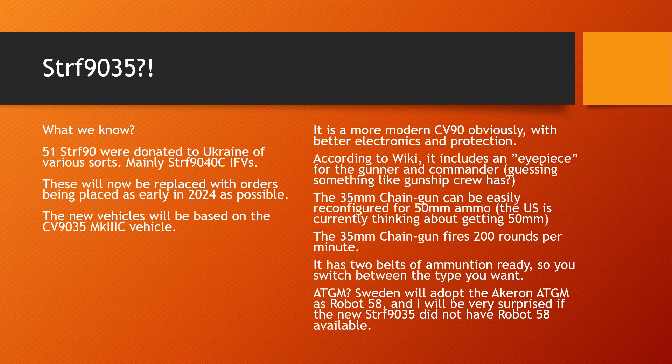According to Wikipedia — take it for what it is — this version also includes an eyepiece for the gunner and commander, which helps them with tracking targets while still being able to operate their stations within the vehicle. I'm completely guessing, but it sounds like something similar to what gunship crews have on attack helicopters — the eyepiece falling over one eye so they can still pilot the helicopter but still see what the gun is seeing. Maybe it's something like that; it sounds cool as hell.